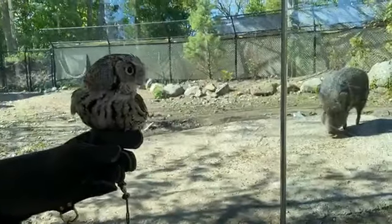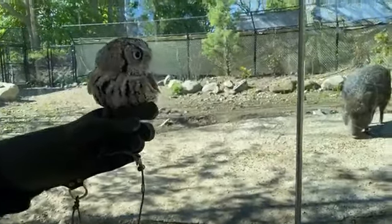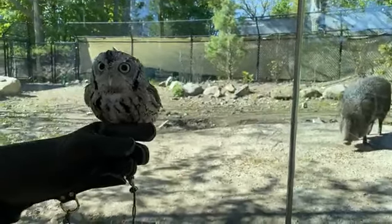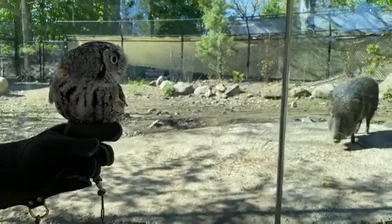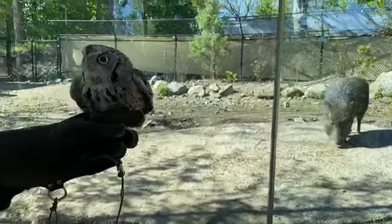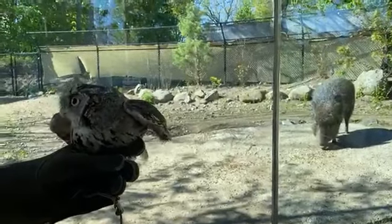We also hide her food around her enclosure to mimic her natural environment, because in the wild she wouldn't have food handed to her every day — that would get kind of boring. So I'll hide her mouse pieces and little meatballs all around her enclosure: inside an egg carton, inside a box, or in a paper bag, so she has to look around and search for her food.